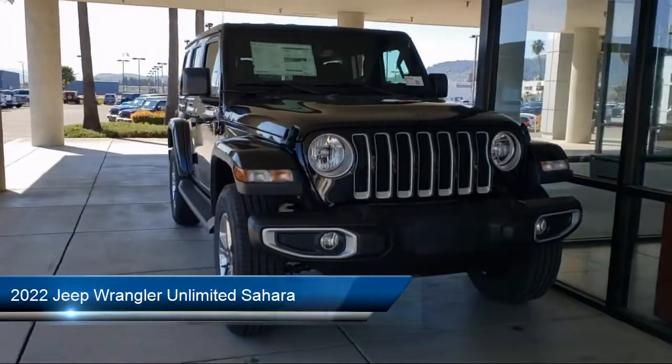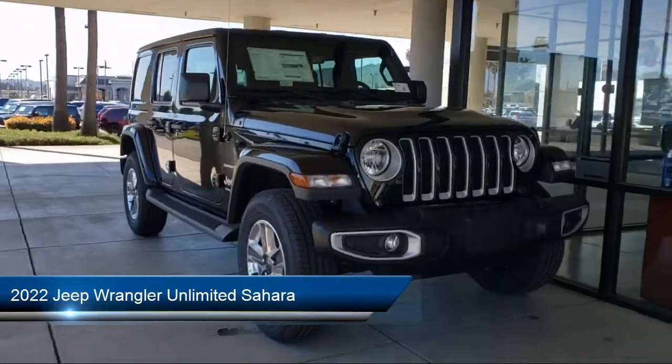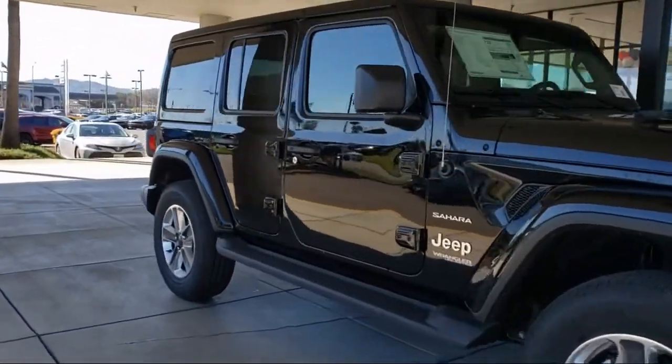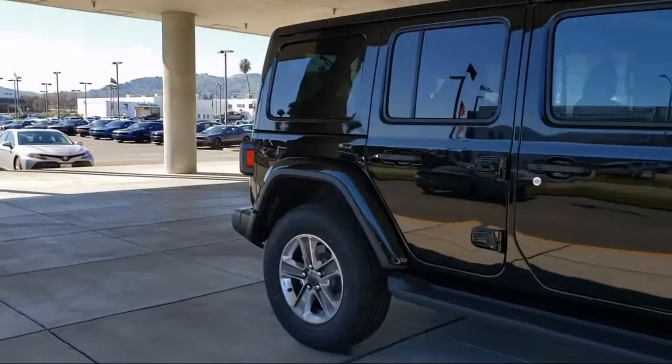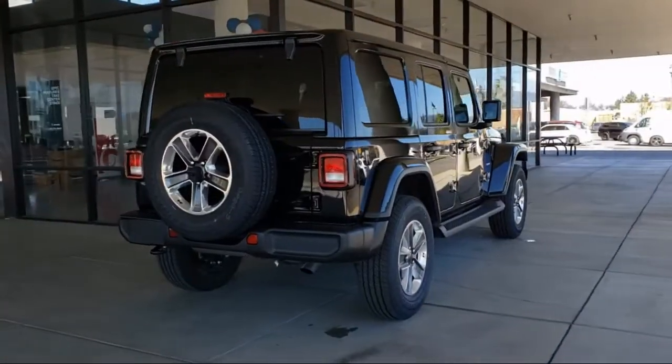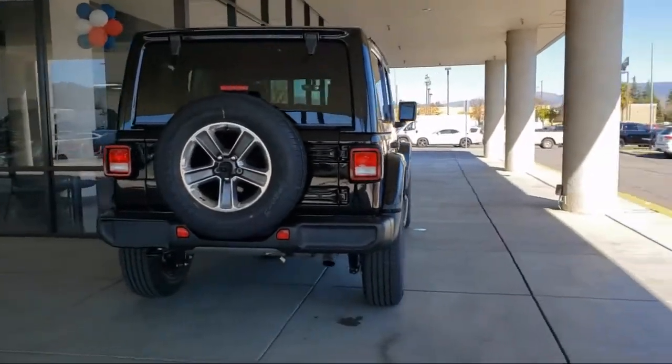This vehicle comes equipped with Navigation, Sirius XM Satellite Radio, Apple CarPlay and Android Auto, Split Fold-Down Rear Seat, Fully Automatic Headlights, Dual Front Side Impact Airbags, and the Sirius XM Guardian Emergency Communication System.